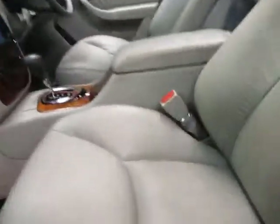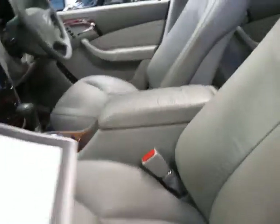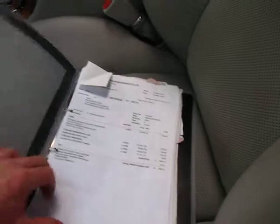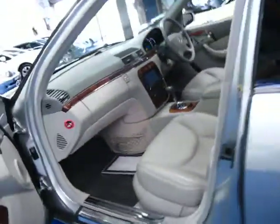Especially when you consider it's got a very good service history. It's got logged all the services from what I can see ever done on the car, right through, so you can see everything that's ever been done which is fantastic. It's very rare you get that sort of paperwork these days on a car. The log book is stamped as well.